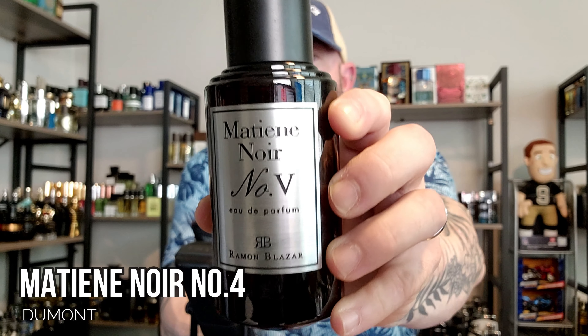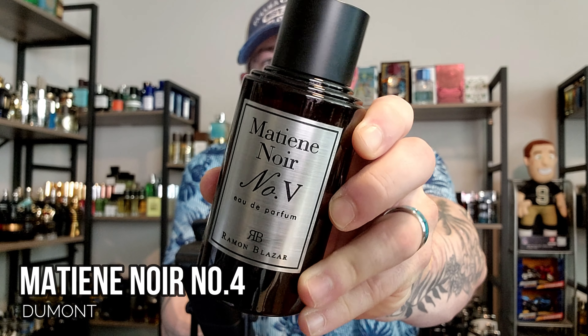Just because they sent this fragrance over doesn't mean it's going to sway what I think. Honestly, I've had to do some indoor testing because it's just too heavy and dark to wear outdoors in this high humidity heat. It's definitely going to be much better for colder weather. We are talking about the Ramon Blazar line — this is Matiene Noir Number Four from Dumont, and I've got some interesting thoughts on this one.